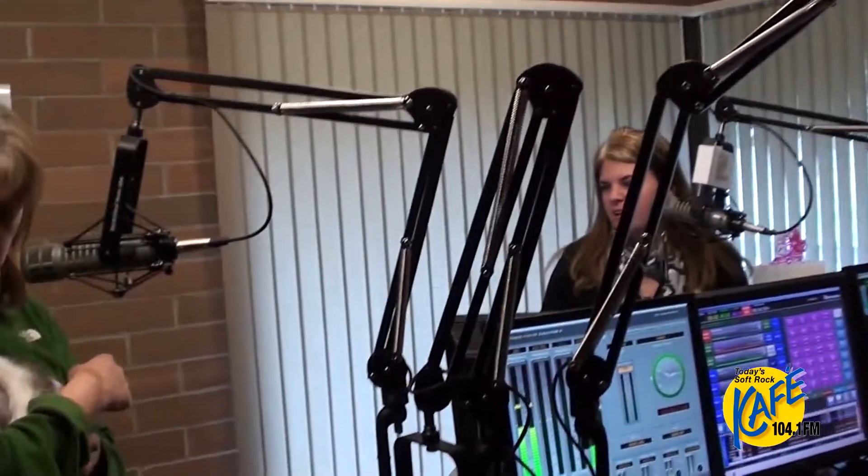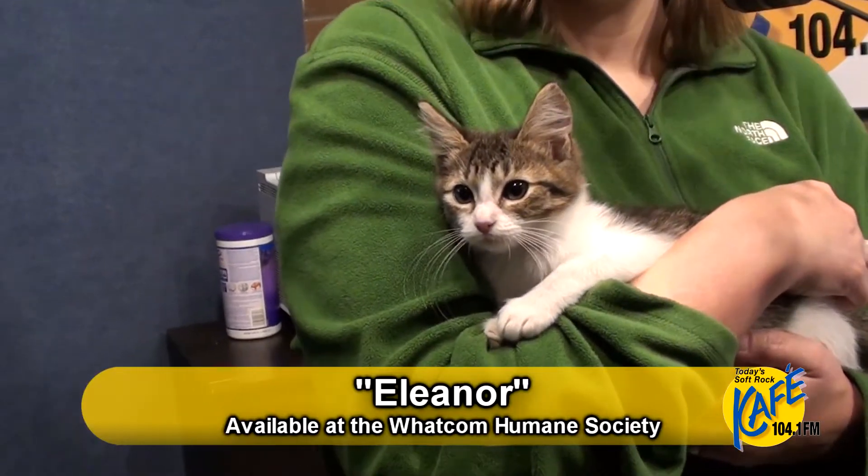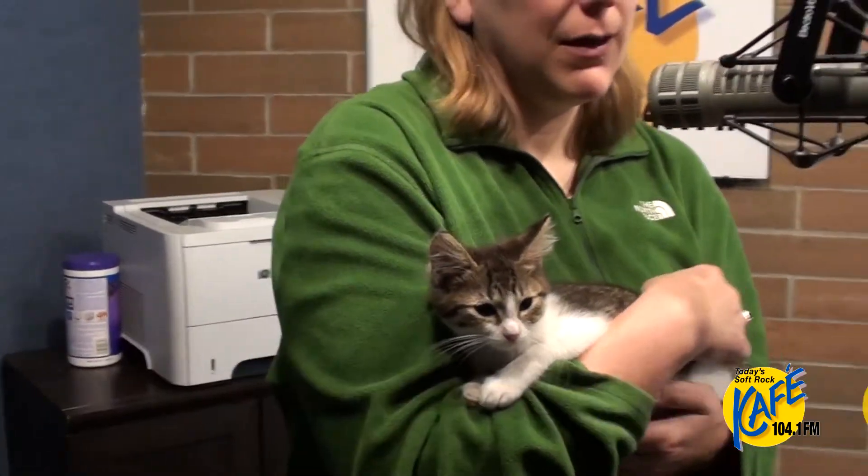If a home has a cat already and they're thinking about adding another cat and maybe bringing Eleanor home, are there things you can do to make the chances of success a little higher? When you introduce the two, we have some great handouts and there's also wonderful information online, but one of the things you want to do is don't just walk in and plunk them together — you're going to get hissing and swatting. We recommend keeping everybody separate for a little while, letting them smell one another, get used to their sounds and environment, then do a slow introduction. Kittens are a little easier at times to acclimate, but that doesn't mean it can't work with adults.